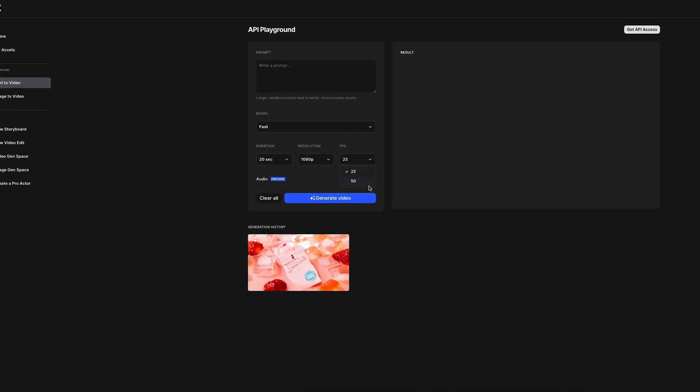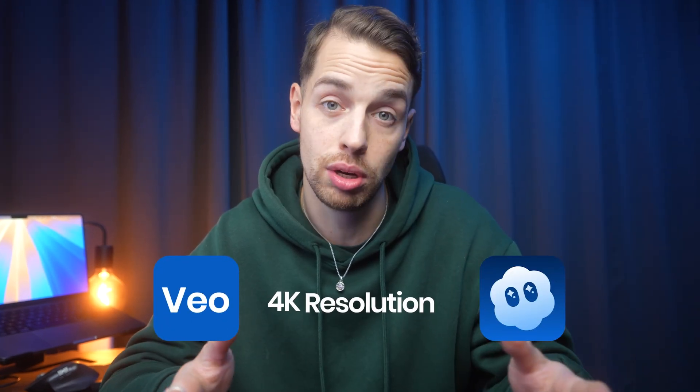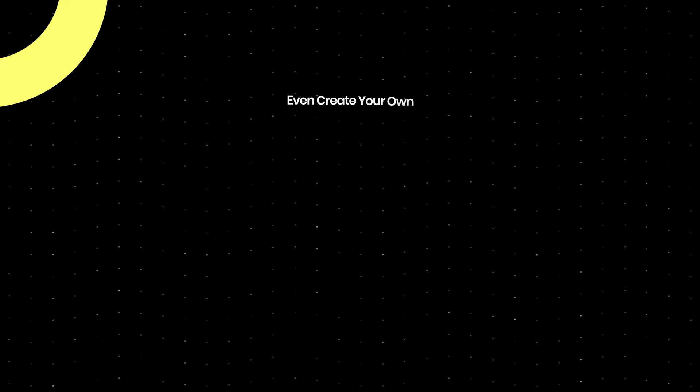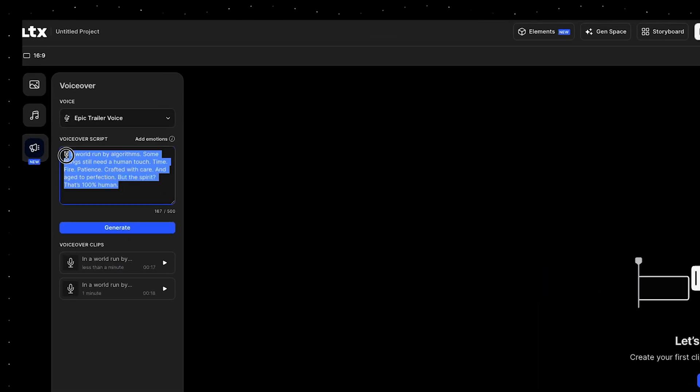For frame rates you can choose between 25 or 50 frames per second. LTX2 is also capable of generating both dialogue audio and music, so it has all the same features as Veo and Sora but with 4K resolution results. They also have a storyboard feature, a video timeline editor, and you can even create your own pro actor using the models available in the dashboard. I actually created the voiceover for this commercial in the video editor, where you can pick a voice from default presets or create a new voice based on a preset or even using your own voice.